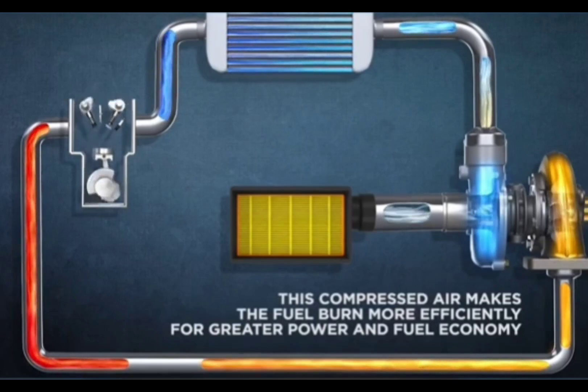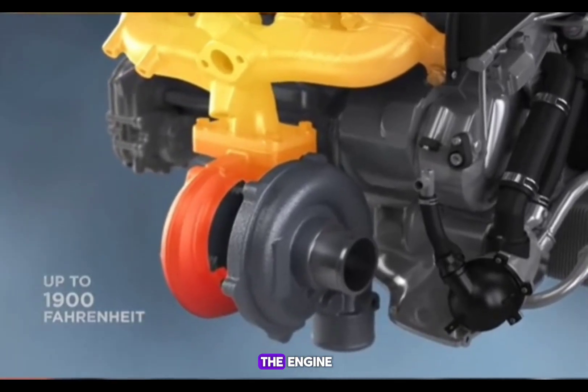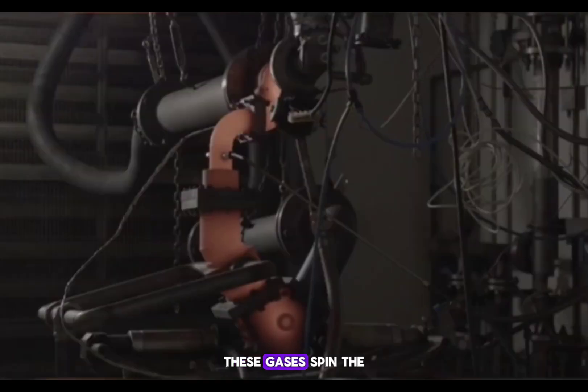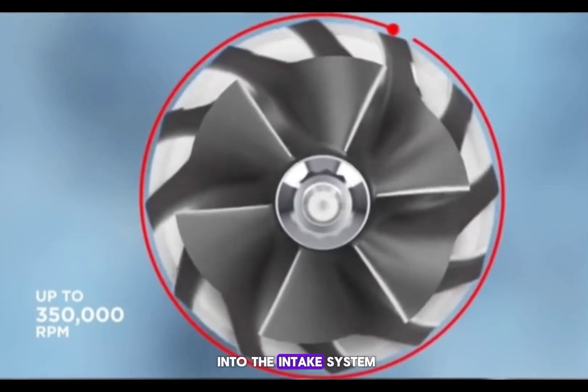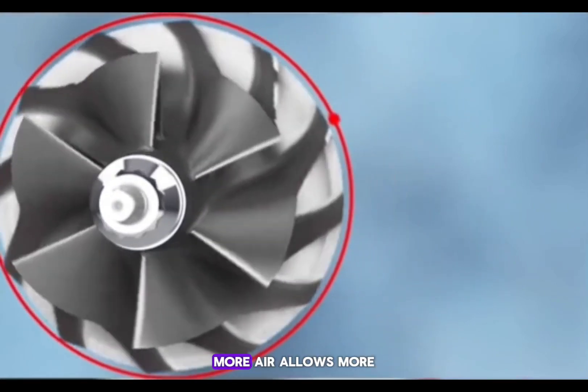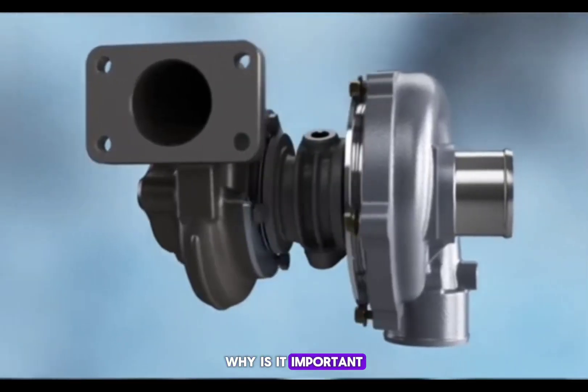How does it work? The turbo operates by utilizing exhaust gases from the engine. These gases spin the turbine of the turbocharger, which compresses more air into the intake system. More air allows more fuel to be burned in the engine, resulting in increased power.